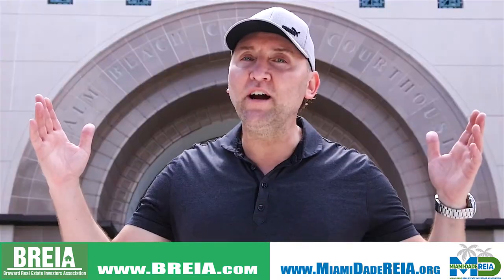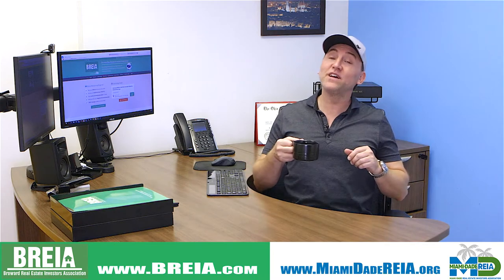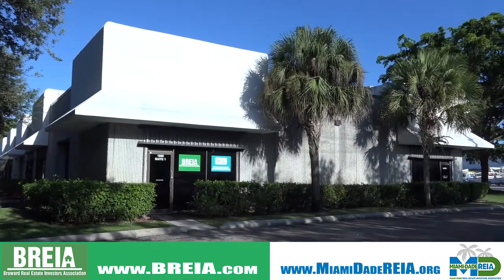Getcha Moving Monday! I'm Ryan Coleman of the Broward and the Miami-Dade Real Estate Investors Associations, also known as the BriaMA, coming to you from the Bria and MDria headquarters.